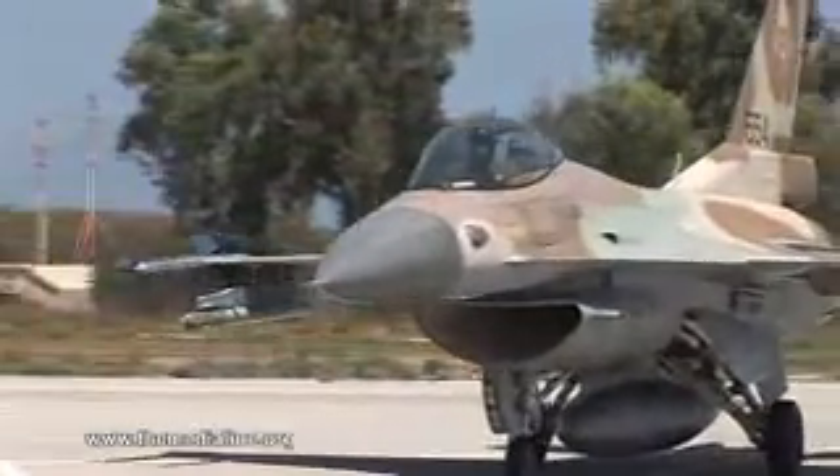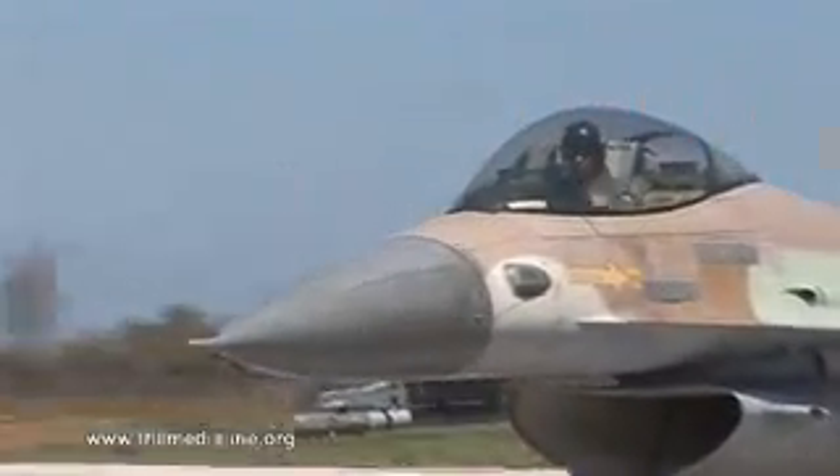The pilots say it's just like the real thing. Each one of these F-16i planes costs 48 million dollars, so it's little wonder that the Israeli Air Force prefers their pilots to train on a simulator rather than on the real aircraft.